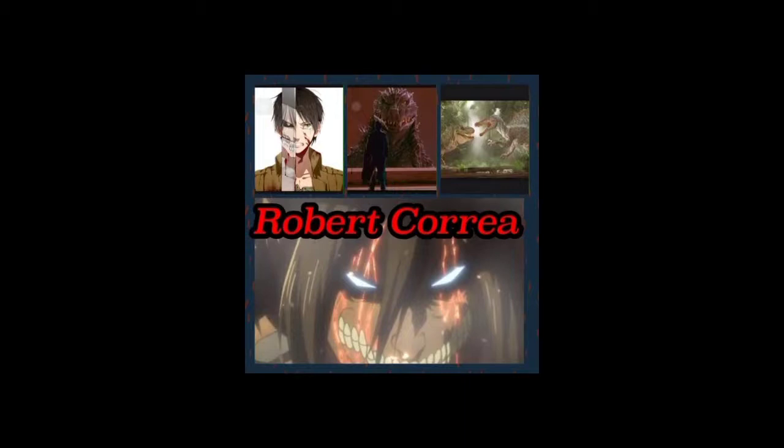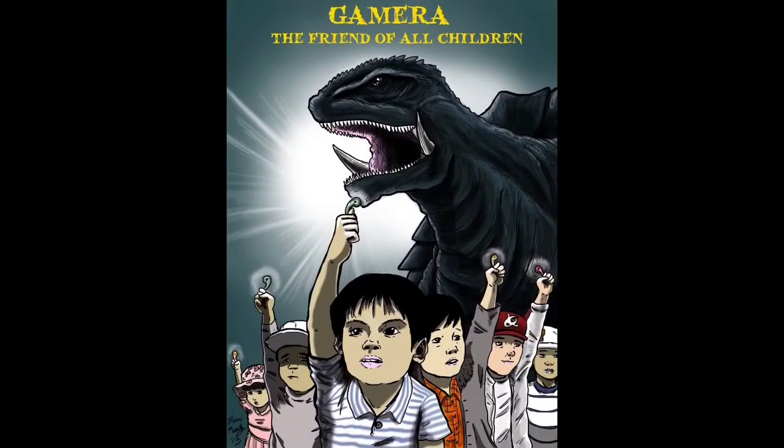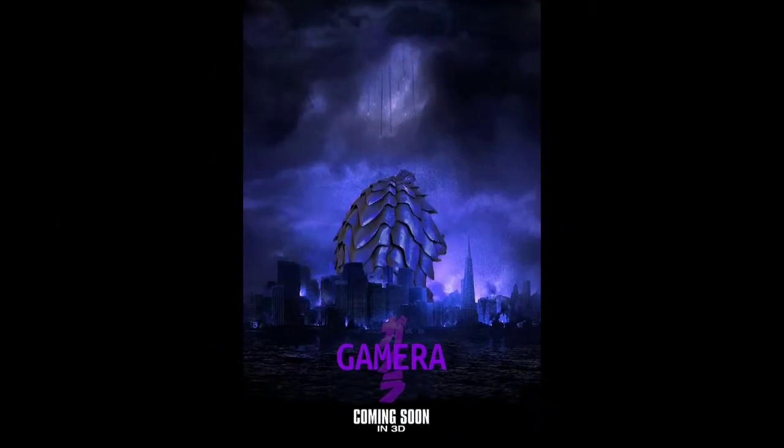What is up you guys, it is me Robert Correa or RC2001 Studios here and I'm back with another video. So today this is going to be another top list, another Gamera related list, kind of like my top 5 favorite Gamera monsters from the Gamera movies.